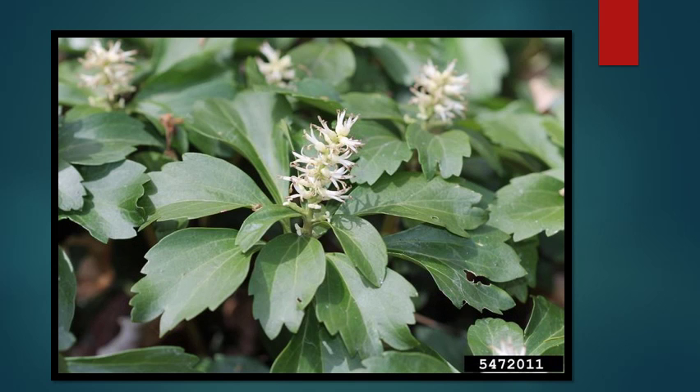Ground covers can be some of the worst offenders as far as invasive plants go, and this one is no exception. This one is called Japanese Spurge, and it was well loved in the landscape industry for its ability to create a dense ground cover that nothing else can grow through. However, this very characteristic is what makes it problematic.